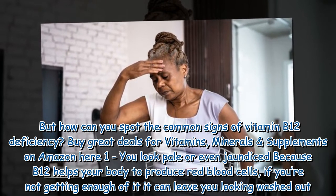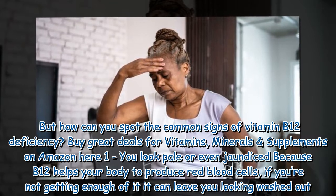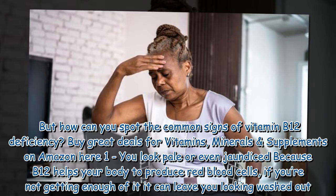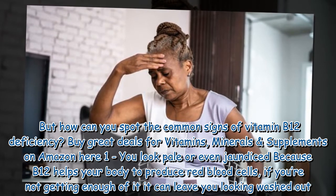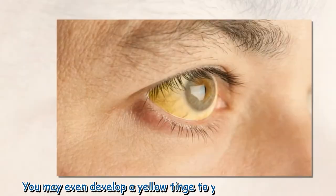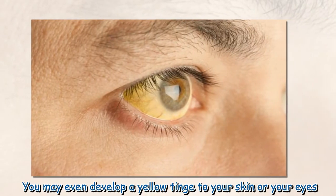Sign one: you look pale or even jaundiced. Because B12 helps your body produce red blood cells, if you're not getting enough it can leave you looking washed out. You may even develop a yellow tinge to your skin or your eyes.